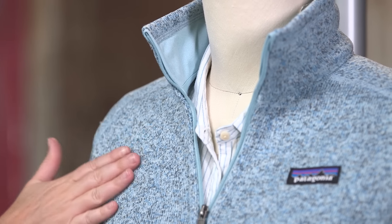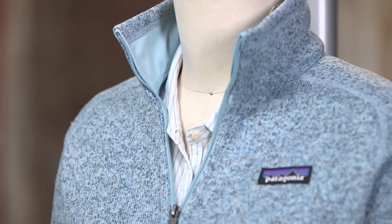This is the Women's Better Sweater Jacket, a super versatile, easy-care polyester fleece that can be worn as outerwear or underneath a shell for warmth in cold weather. The Better Sweater is made with soft, moisture-wicking 100% polyester fleece.